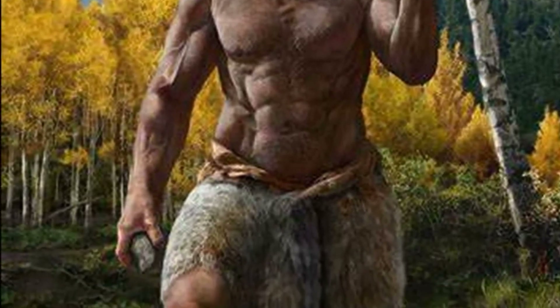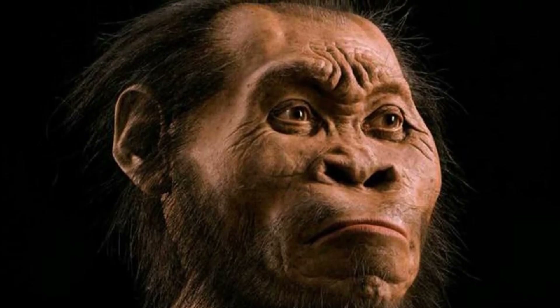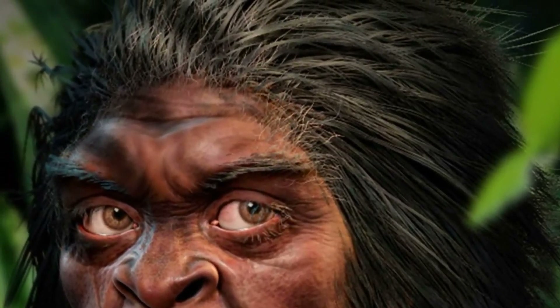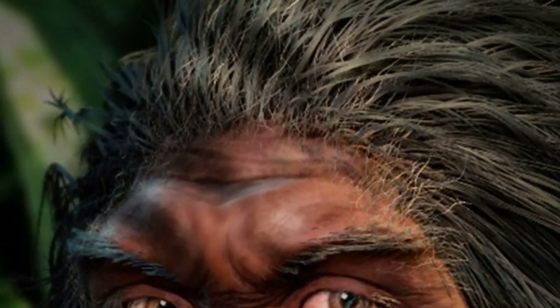On the island of Flores, you have a three-foot-tall hominin — literally the size of a hobbit from Lord of the Rings — with big feet, just like a hobbit. A little bitty pinhead known as Homo floresiensis. And then on an adjacent island, a similarly small hominin who is morphologically distinct called Homo luzonensis.